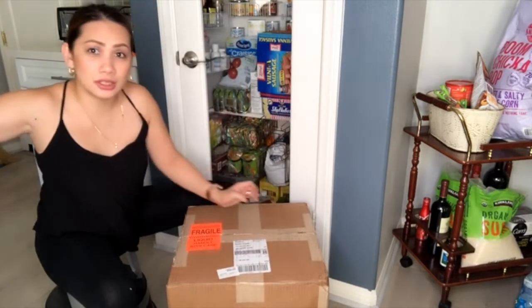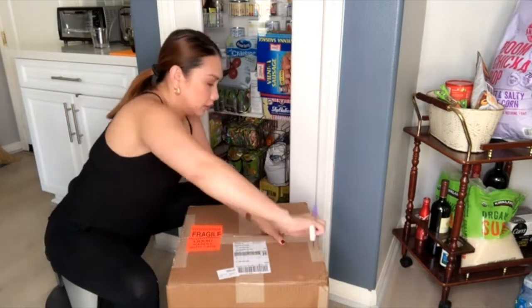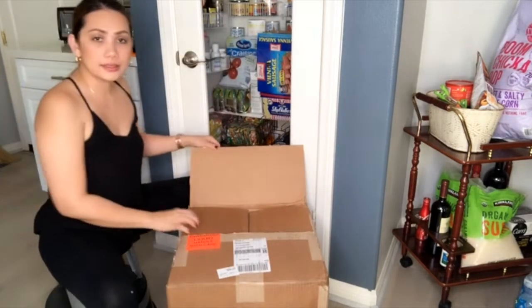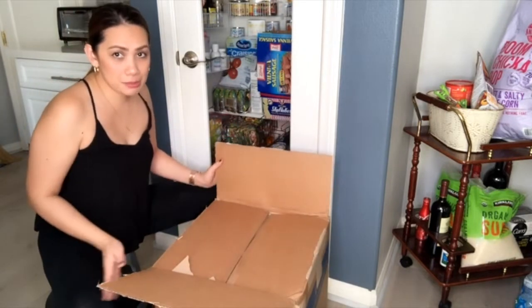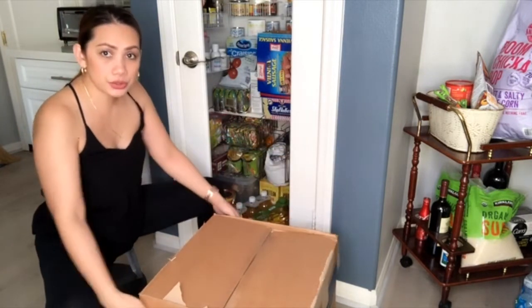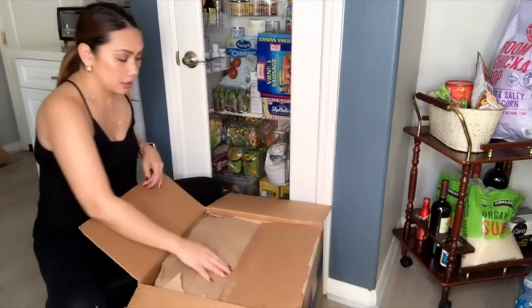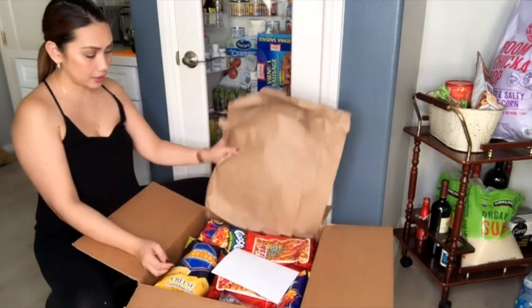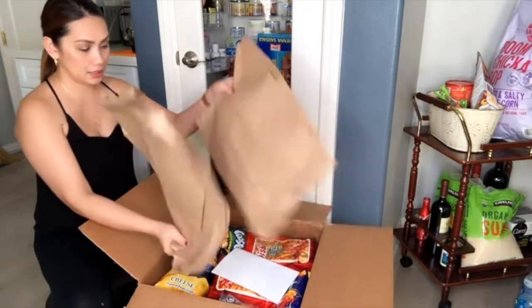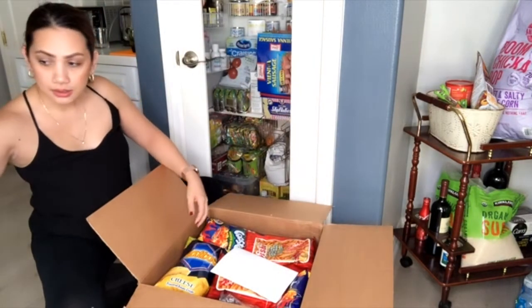Wow, the tape on this box is really strong, guys! There you go. Good thing I'm near the pantry. So this is it — opening it up, there's a lot of paper inside.